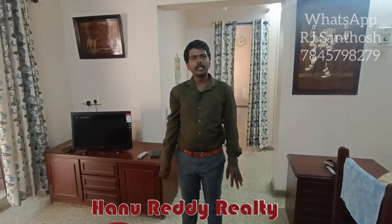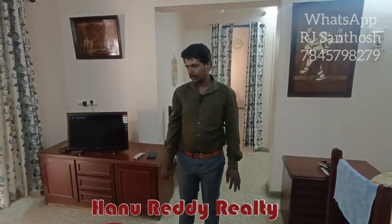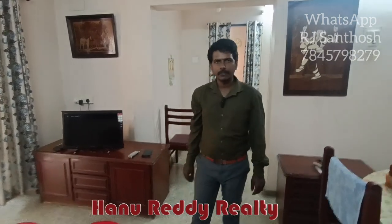This is R.J. Santosh from HanuReady Reality. This is a 2BHK flat in Wadapalani. We have a flat in Wadapalani. This 2BHK flat is 983 square feet of built-up area.